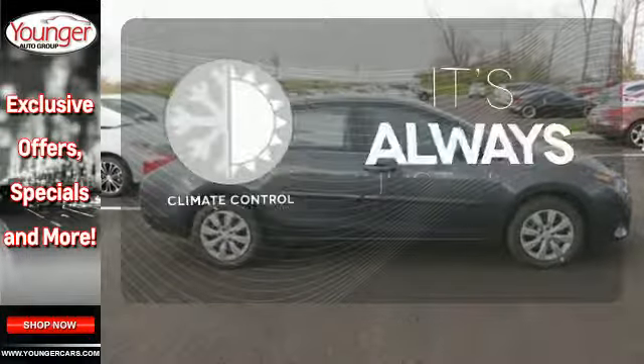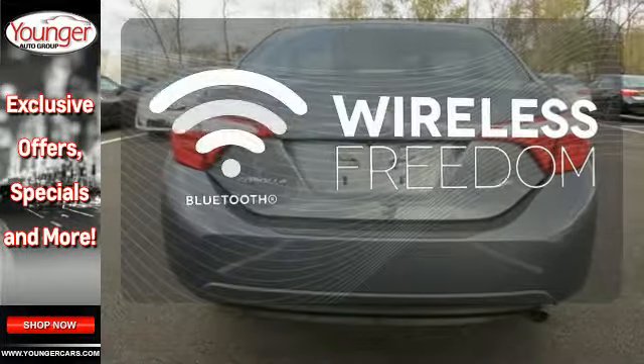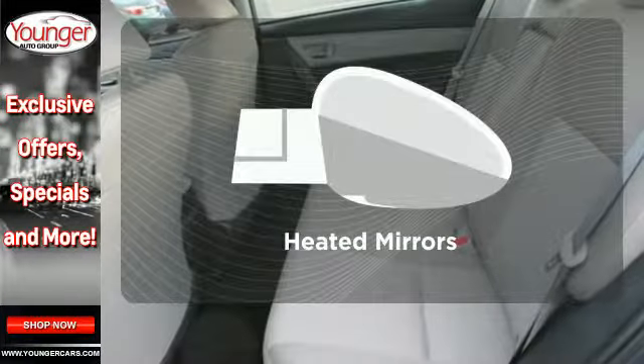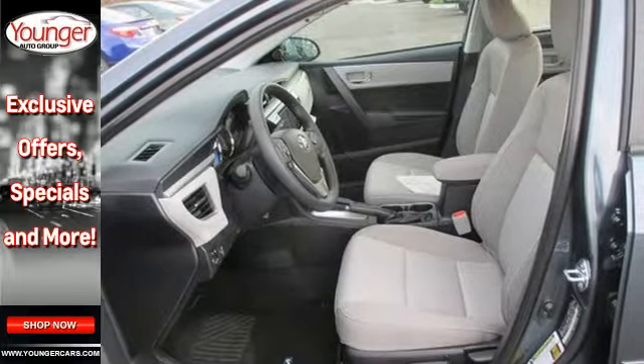Set it and forget it with the climate control. You don't have to put your life on hold when you have Bluetooth. Avoid scraping snow and ice with heated mirrors. Stop in today for a test drive and make this Corolla yours.